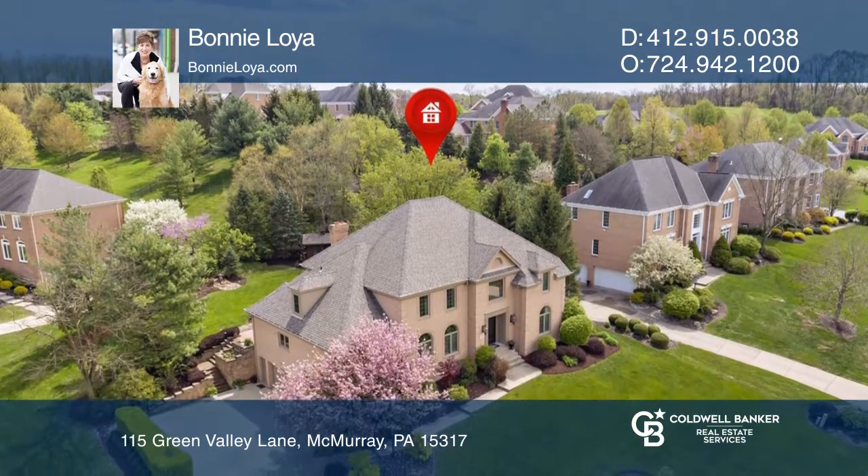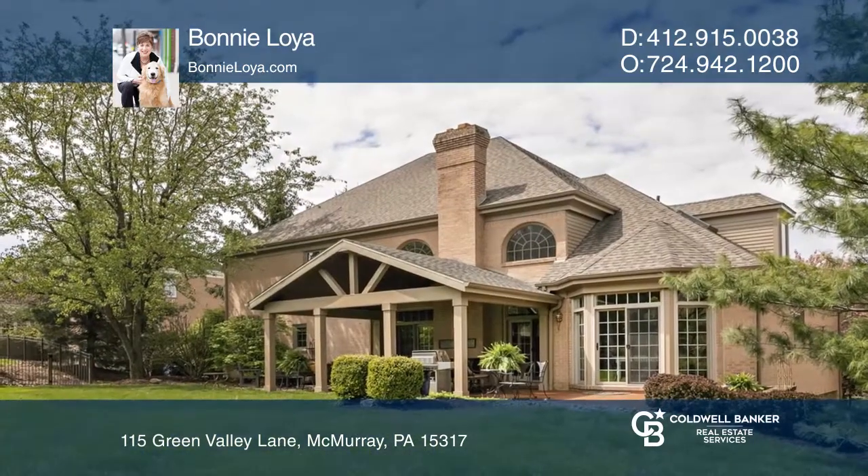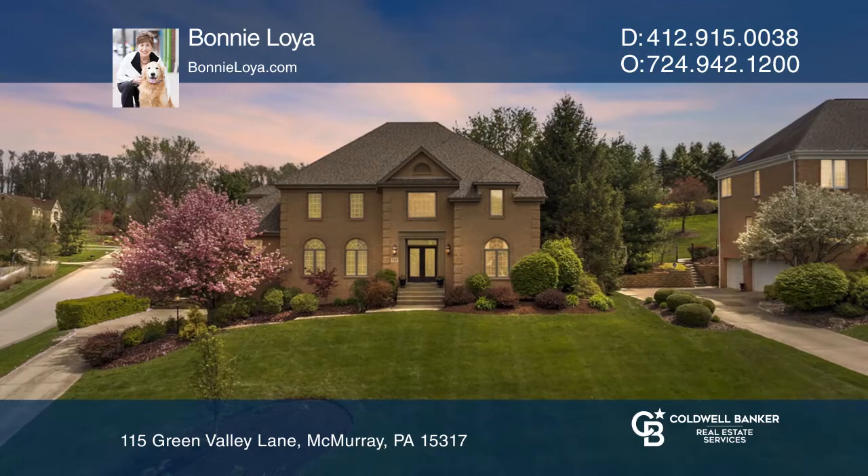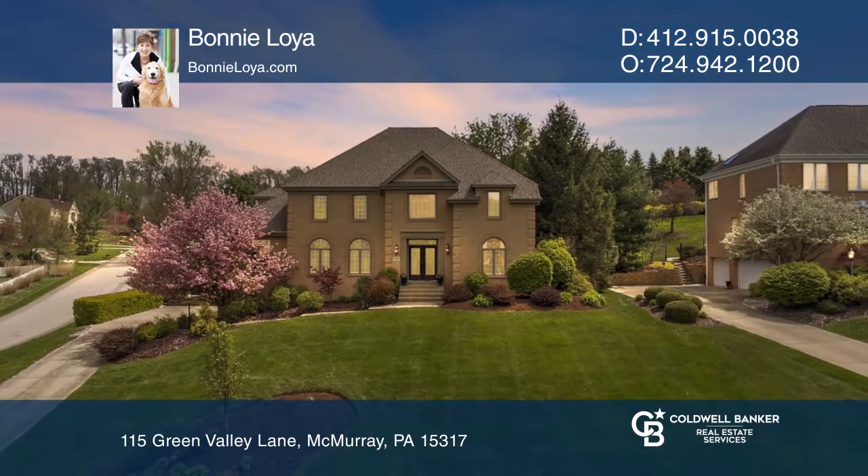You'll love living in Peters Township School District with easy access to Route 19, I-79, South Point, and shopping. See it in person by calling Bonnie Loya.